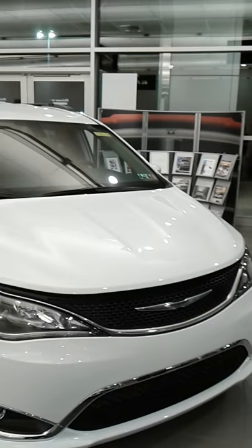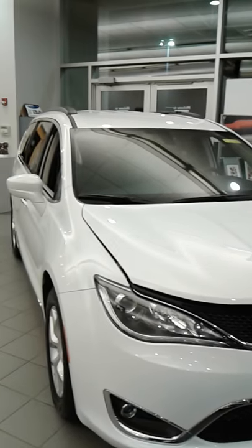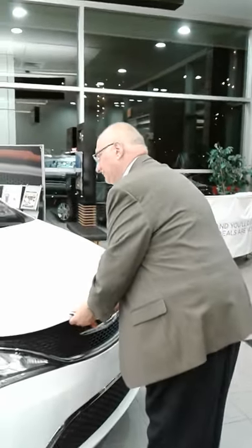It's unmistakably Chrysler — its bold stance, its iconic Chrysler winged badge says Chrysler Pacifica right up front. Active grille shutters with active noise cancellation make it the quietest minivan in the world. Let's take a closer look at what makes this new minivan tick.